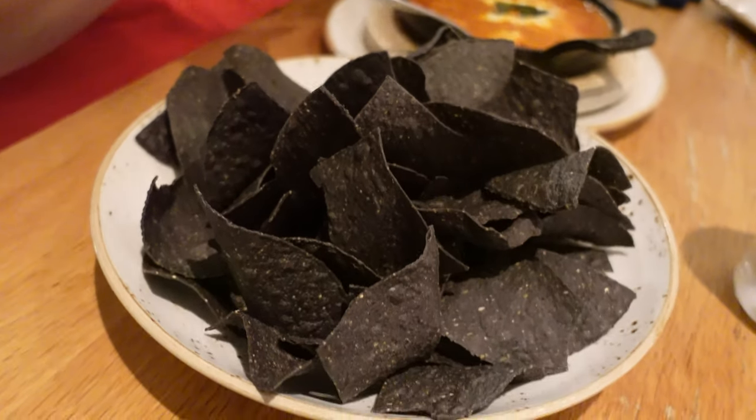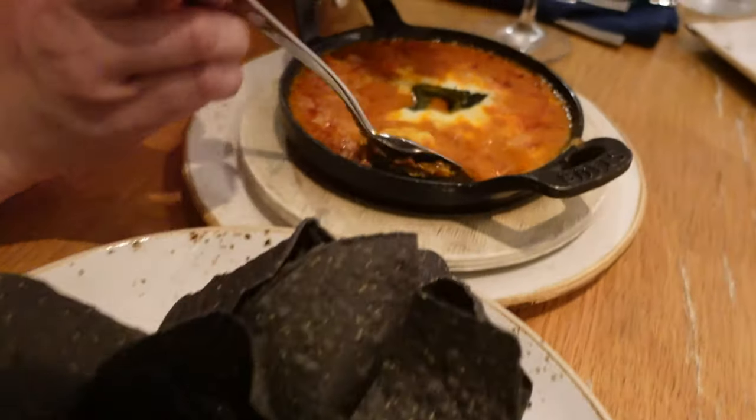Oh my goodness, look at how many chips there are here. Oh my god, this is a lot of chips. I'm going to try this. Look at this deliciousness.